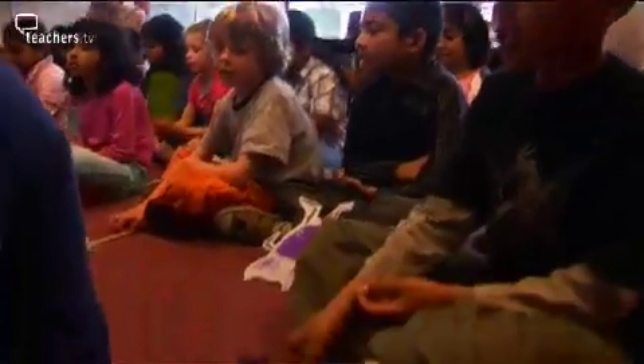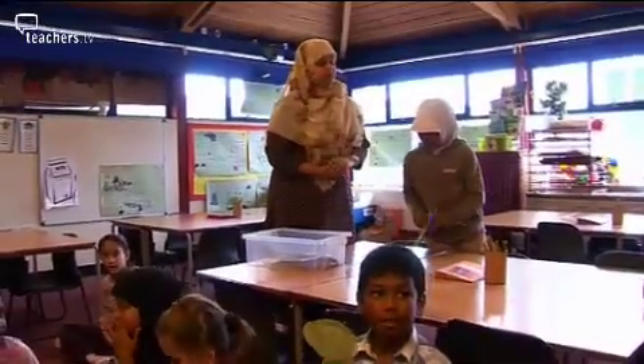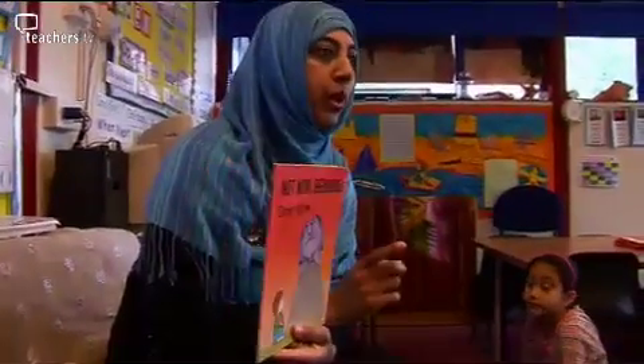Good morning, Gertrude. Good morning. Shahnaz believes in working in an inclusive classroom, with activities differentiated appropriately. Her Key Stage 1 class is using the book 'Not Now, Bernard' to recognise speech in text.